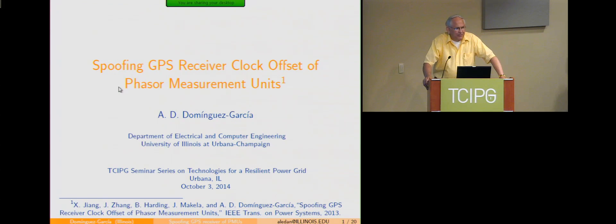Good afternoon, everyone. My name is Pete Sauer, and I'm pleased to welcome you to the TSIBG monthly technical seminar being broadcast from our Urbana campus at the University of Illinois. I'm very pleased to bring you today the dynamic duo — two of our faculty members. First, Alejandro Dominguez-Garcia, who is in the Electrical and Computer Engineering Department — an MIT grad giving his first seminar as an associate professor. Congratulations to Alejandro on his recent promotion.